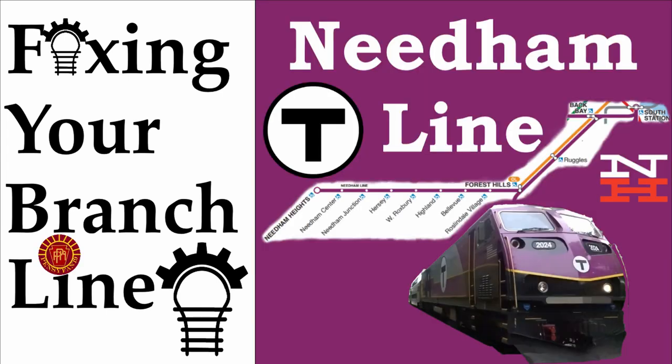Hello everyone and welcome to another episode of Fixing Your Branchline, a series where I casually call out a branchline for being somewhat different, go over its history and flaws, and suggest what can be done to fix it.